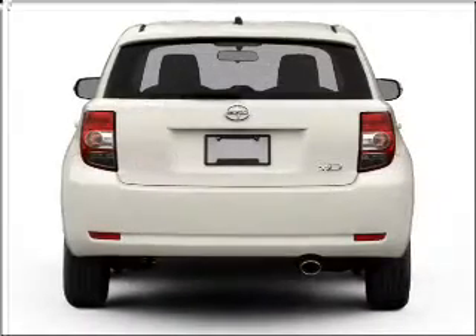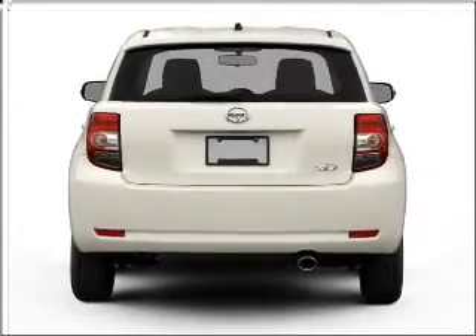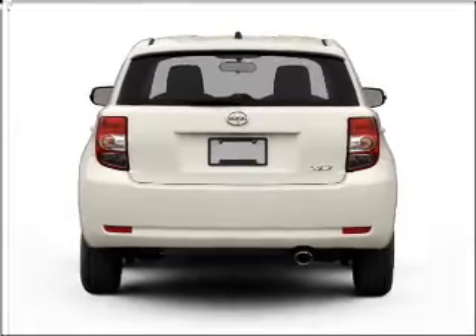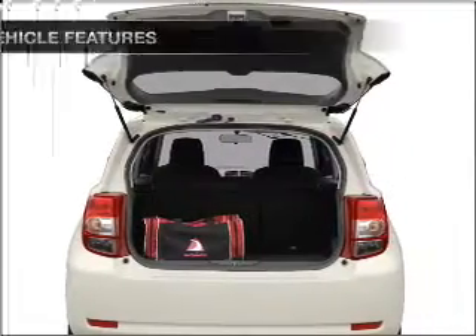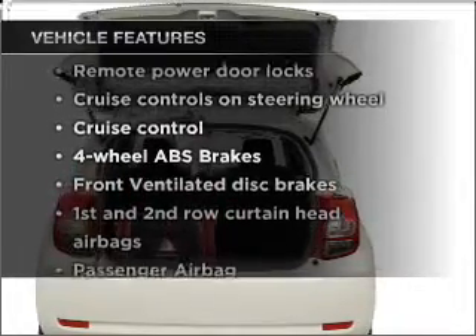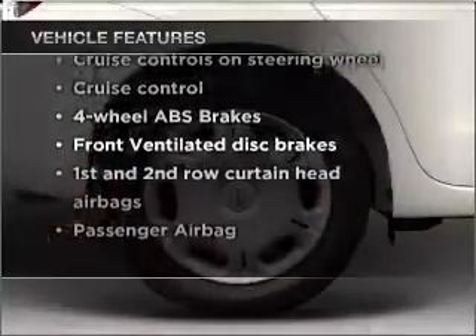Get advanced listening benefits from the premium sound system. Brake safely with the anti-lock braking system. Memory settings are just one of the extras. And with these notable features, you won't want to miss out on the opportunity to own this amazing vehicle.